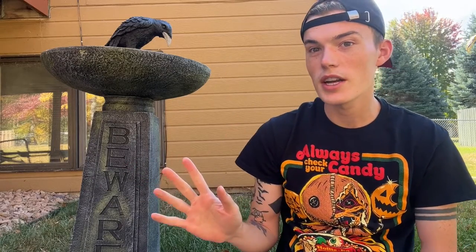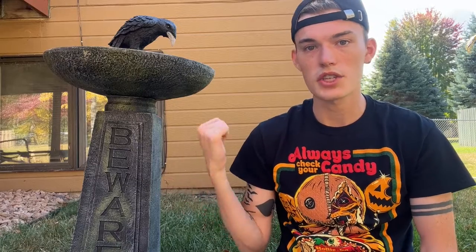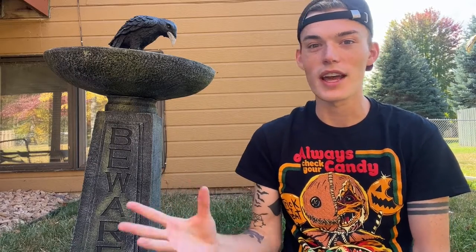Unfortunately the sunlight wasn't working for me so we have to deal with seeing the side of the house in the background, but obviously that's not what we're here to talk about. We are here to talk about this bad boy, which is my Grandin Road piece — the Grandin Road Bewear Crow and Skull Bird Bath. Grandin Road is an online furniture store covering every holiday, and based on reviews I read, this is actually a repeat item they've had at least since last year.